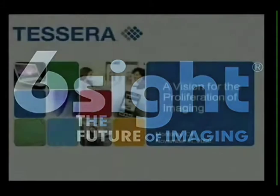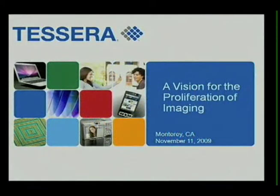Good afternoon, everybody. My name is Liam Gouge. I'm with TESRA, and it's my pleasure to spend 15 minutes sharing with you our vision for the proliferation of imaging.